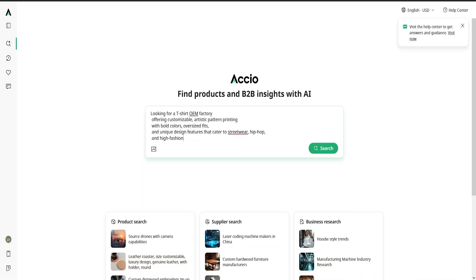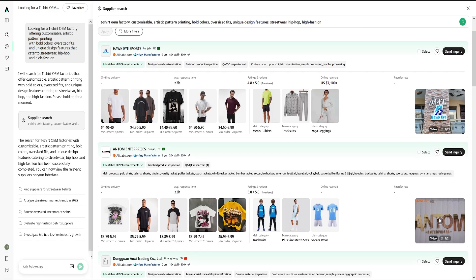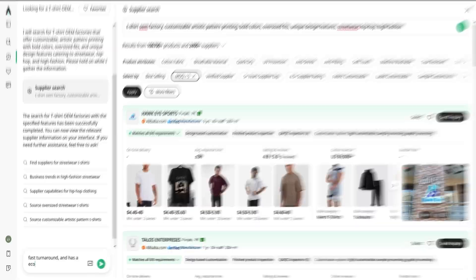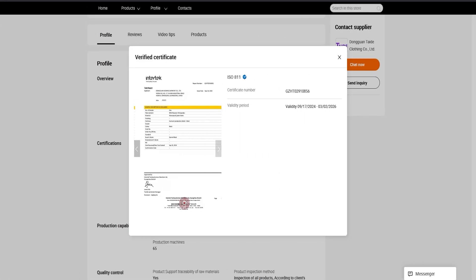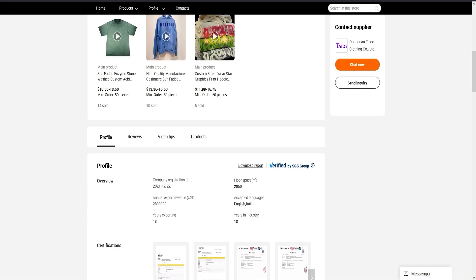Let's search for something I know a lot of you care about — t-shirts for the streetwear and fashion-forward space. Here's what I typed into Oxio: 'Looking for a t-shirt OEM factory offering customizable artistic pattern printing with bold colors, oversized fits, and unique design features that cater to streetwear, hip-hop, and high fashion.' Within seconds, Oxio gave me a list of verified suppliers that actually matched that vibe. I filtered for low MOQ, fast turnaround, and eco packaging. Then I clicked into one of the matches and saw full factory info, certifications, product history, and design capabilities — all right there, which is crazy.